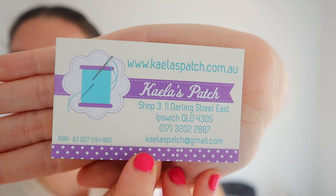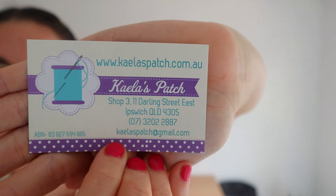I also wanted to quickly shout out a small business that I purchased a lot of these fabrics from: Kayla's Patch, which is a quilting fabric store as well as fashion fabrics, haberdashery, patterns, and classes in Ipswich. They were absolutely lovely, they answered all of my questions, and I really enjoyed talking to them. I'm definitely going to attend some of their classes — they have a whole year schedule and they look super interesting.